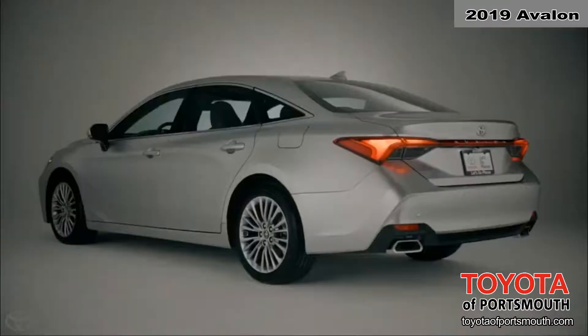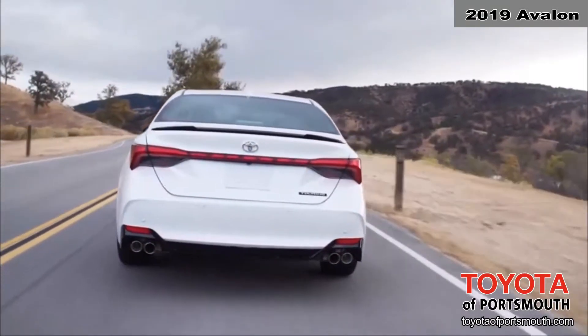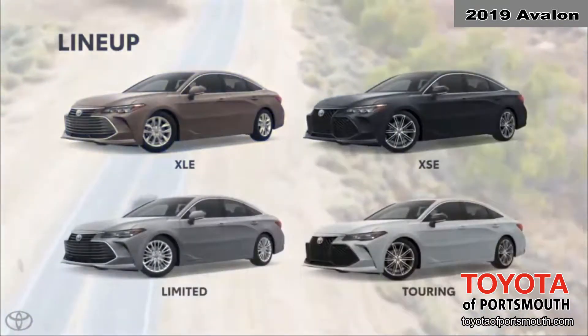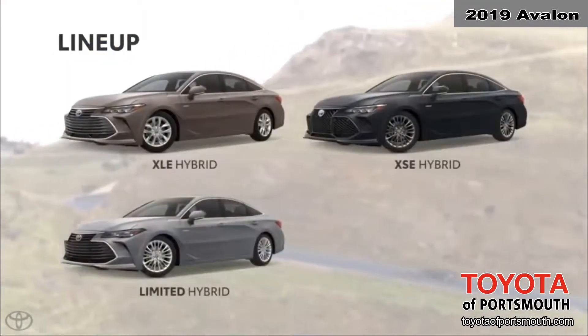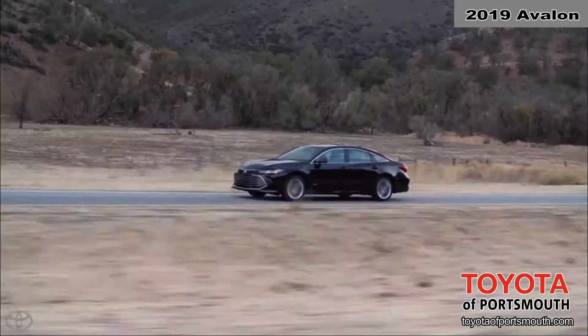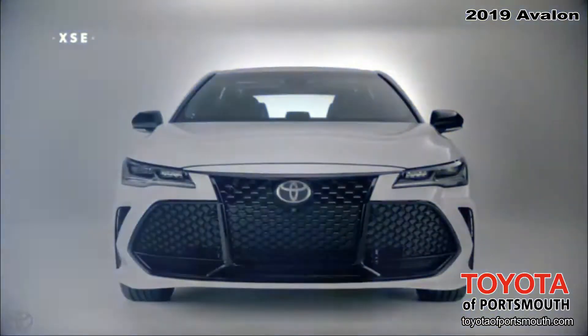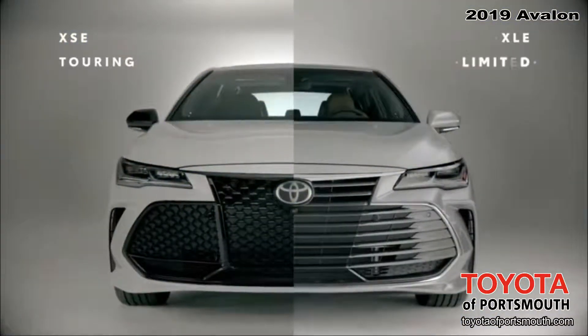This 2019 Avalon adds a serious dose of fun and style to the model's existing reputation for refinement and technology. Avalon can now be had in four models, three of which are offered with an available hybrid powertrain. These new models can be divided into two distinct personalities: the daring XSE and Touring grades and the refined XLE and Limited grades.